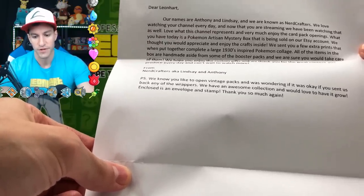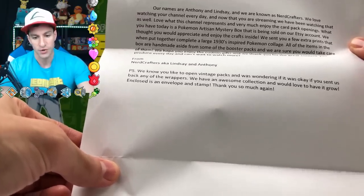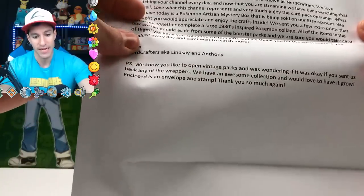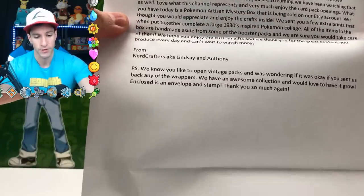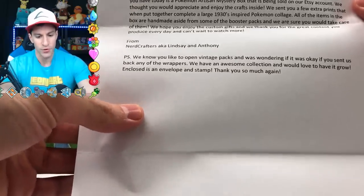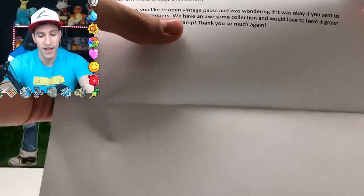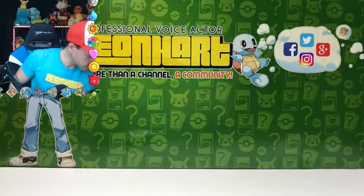Here we go — let's read the note. 'Dear Leonhart, our names are Anthony and Lindsey, we are known as NerdCrafters. We love watching your channel every day and now that you are streaming on Twitch, we have been watching that as well. What you have today is a Pokémon Artisan mystery box sold on our Etsy account. We thought you would appreciate the crafts inside. We sent you a few extra prints that together make a complete large 1930s-inspired Pokémon collage. All items in the box are handmade aside from some booster packs. We hope you enjoy the custom gifts — thank you for the great content you produce every day at 5 PM. It says they'd like any vintage pack wrappers sent back — and closes with a stamped envelope. Thank you so much to both of you for sending this!'